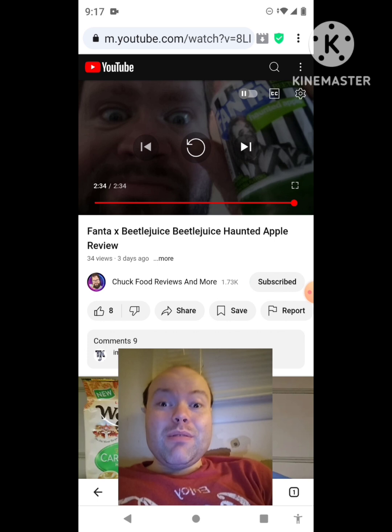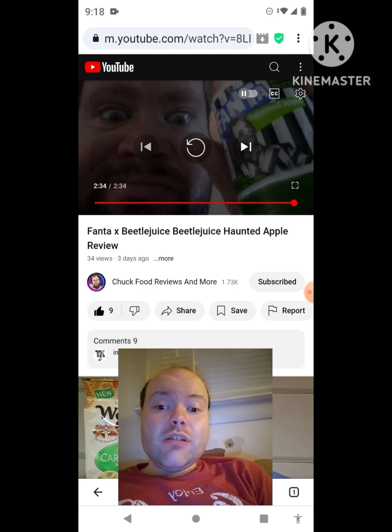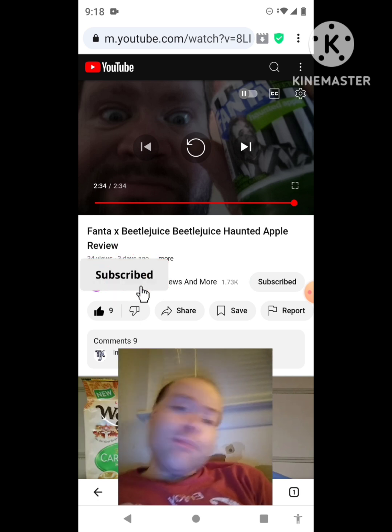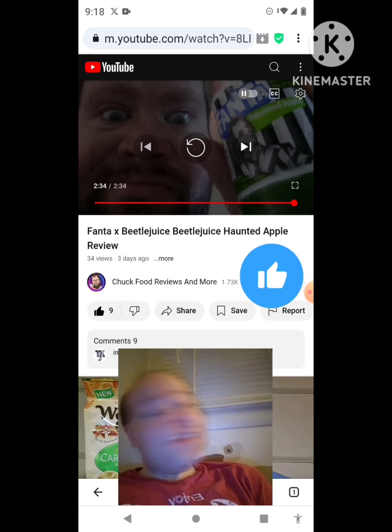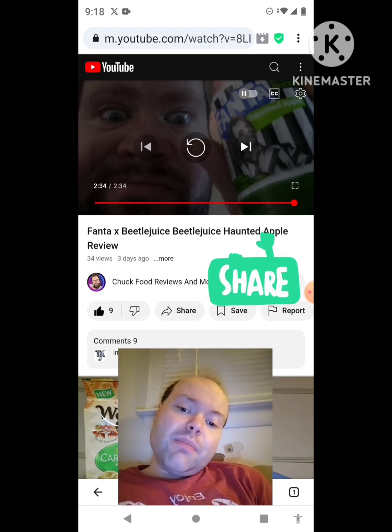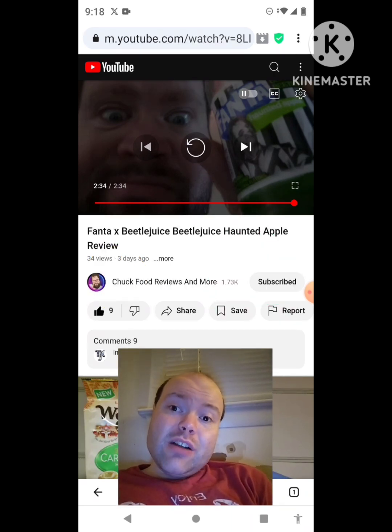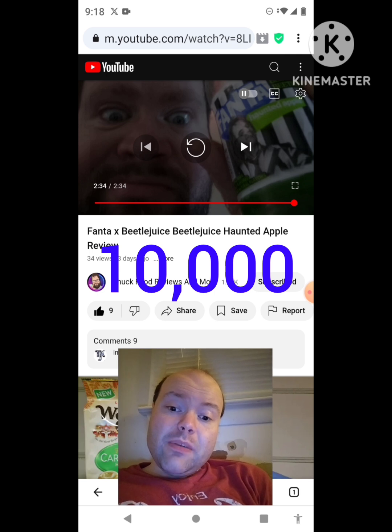That was an awesome video — I give it a thumbs up and I hope you all enjoyed this reaction video. If you're new to my channel or to Chuck Food Reviews and More's channel, make sure you guys subscribe, give both our videos a thumbs up, hit the notification bell, and share both of our videos with your friends and family. On my channel, we are on the road to 10,000 subscribers.